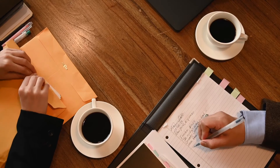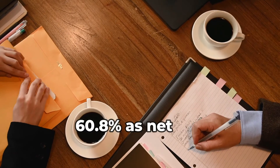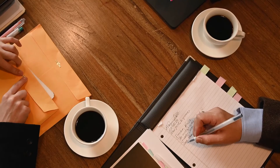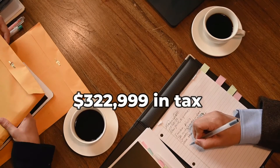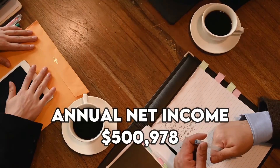Taxes: He lives in Finland, where residents pay 39.2% in tax and have 60.8% as net pay. This means he pays $322,999 in tax and his annual net income comes to $500,978.